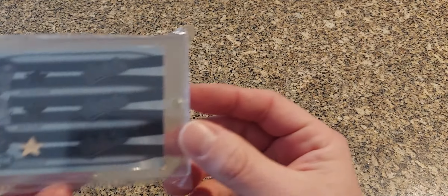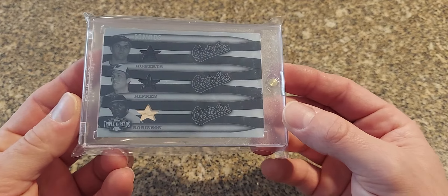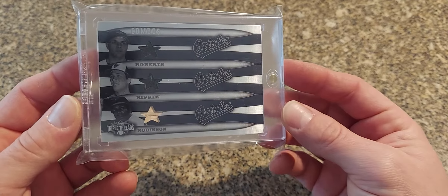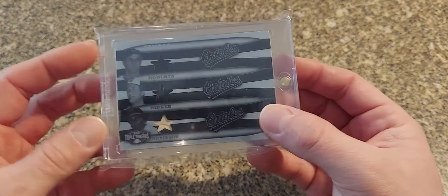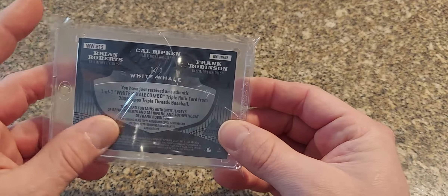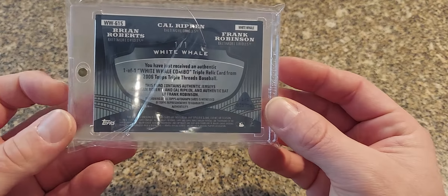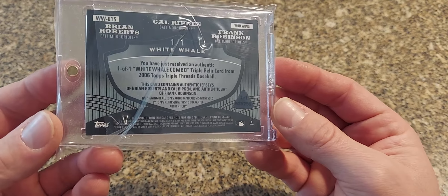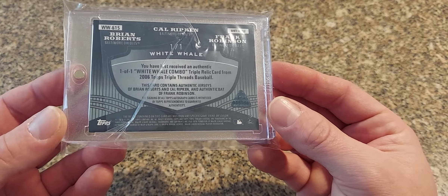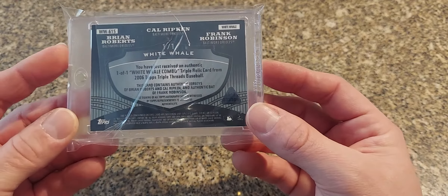This is a Triple Threads one-of-one — it's a white whale. It's kind of got a cool platinum finish on it. The game used features Frank Robinson, Cal Ripken, and Brian Roberts — strange for Roberts to be on there, but it's kind of cool the white whale combo. I definitely wouldn't consider this card a white whale in the Ripken world, but it's a cool card nonetheless.